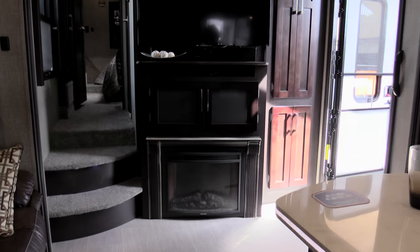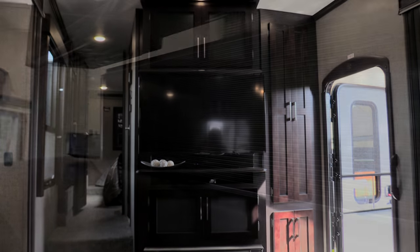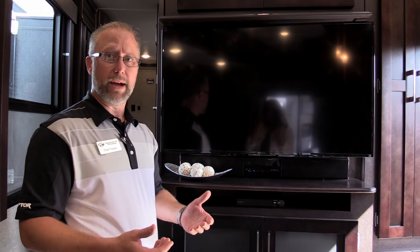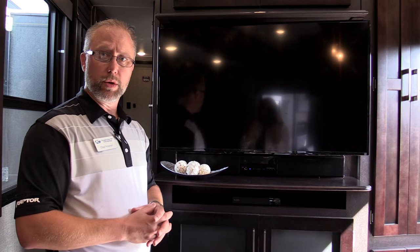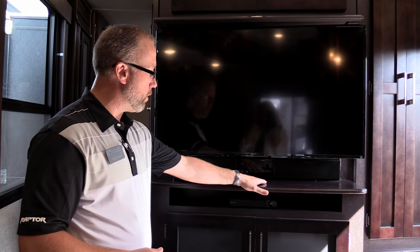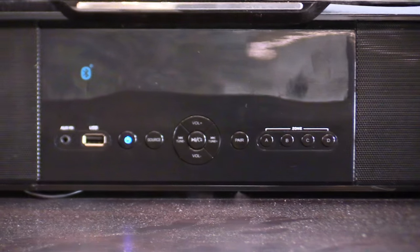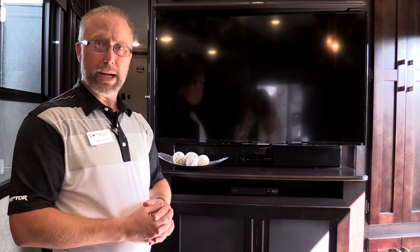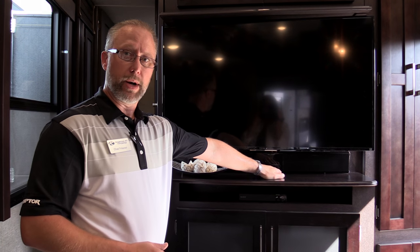We've gone to an entire Sony entertainment system — a Sony Blu-ray DVD player and a 12-volt soundbar. All controls are on the front of the soundbar itself, so you don't necessarily need the remote to adjust volume, change sources, or change channels. A nice feature is that all four speaker zones — bedroom, garage area, living room, and outside on the patio side — can be turned on and off right here at the Sony soundbar.